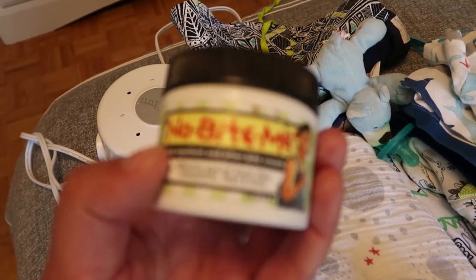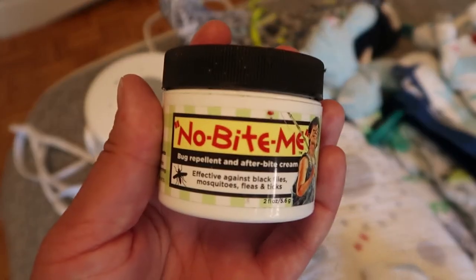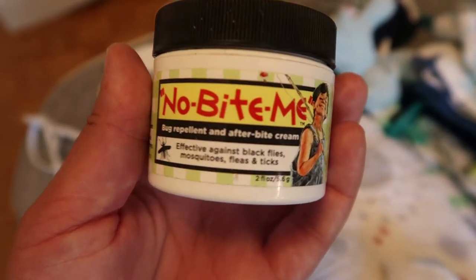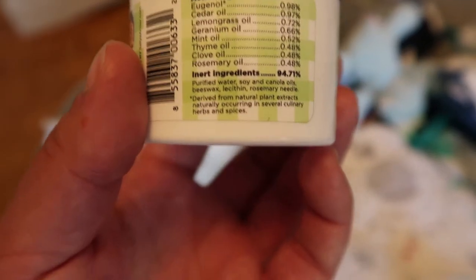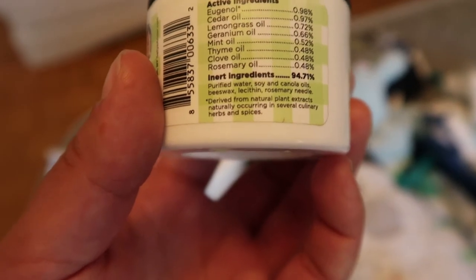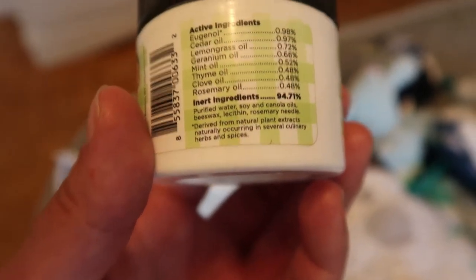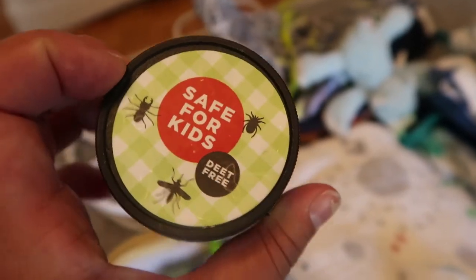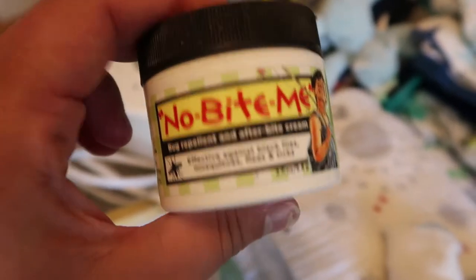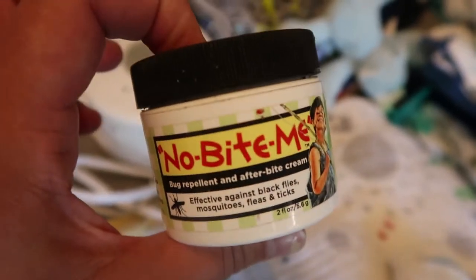The bug repellent is effective on black flies, mosquitoes, fleas, and ticks, and it's made of all natural ingredients — cedar oil, lemongrass oil, geranium oil, mint oil, clove oil, and rosemary. It's safe for the kids and actually smells quite nice. It was about twenty dollars for the little container, so we just use one and typically leave it in Easton's diaper bag.